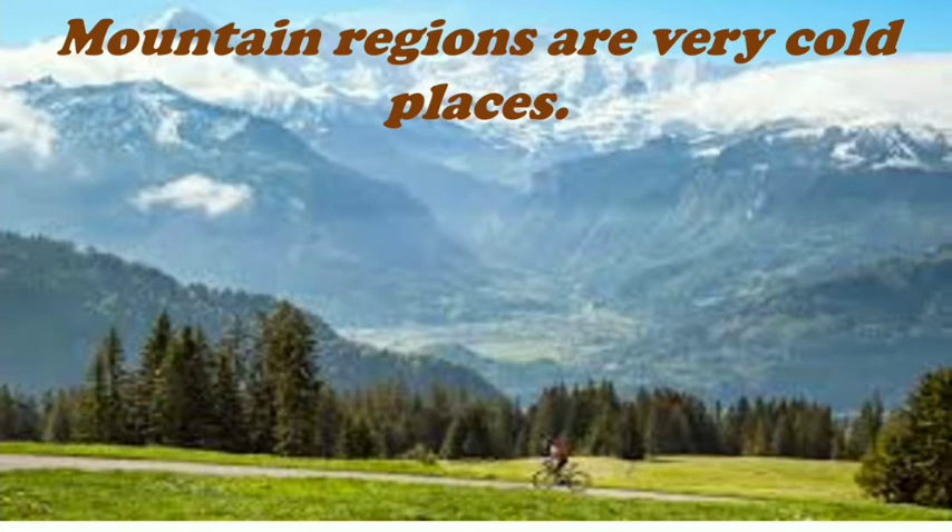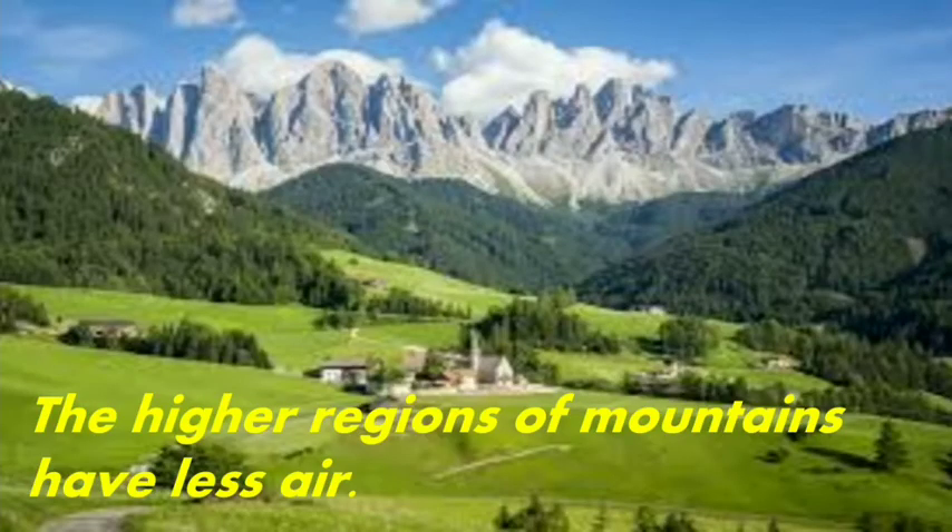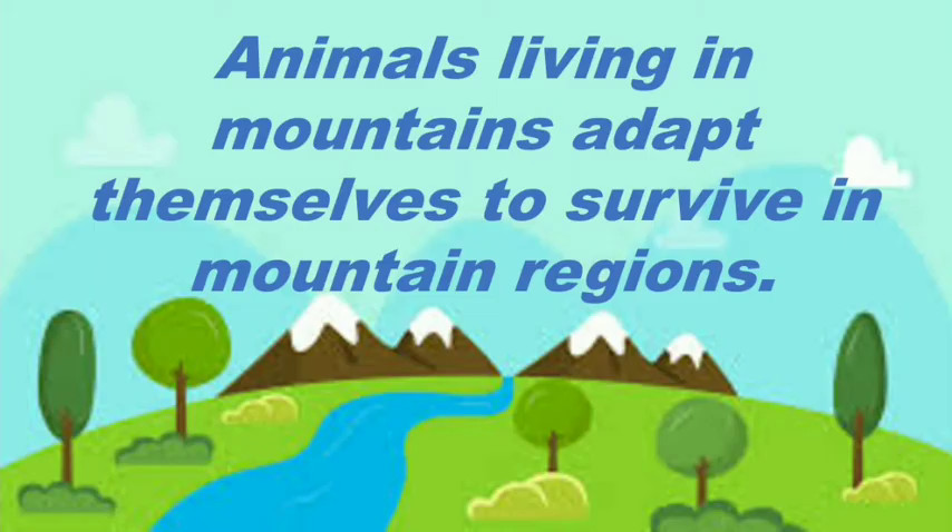Mountain regions are very cold places. These are situated at some height. Due to this height, these regions have less air, or we can say very thin air. So the animals which are living in mountain regions have to adapt themselves to survive in the mountain regions.